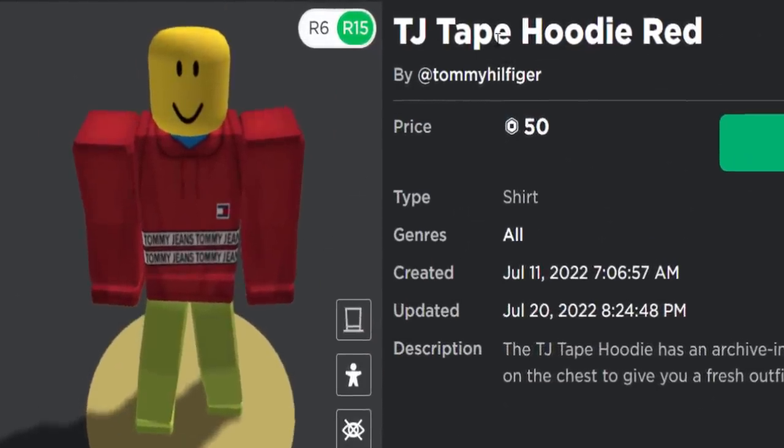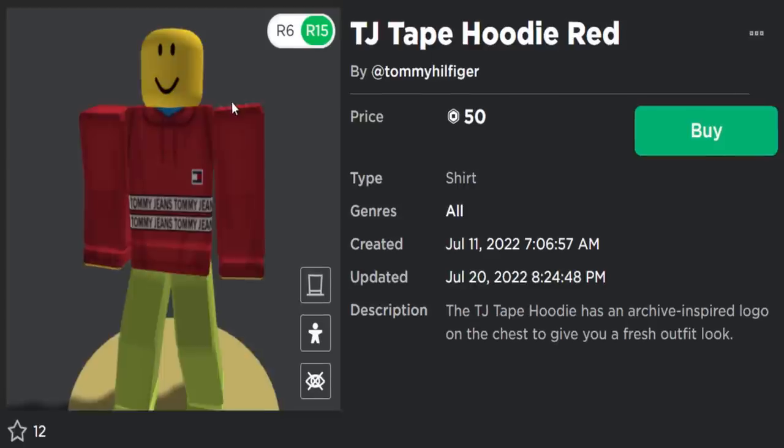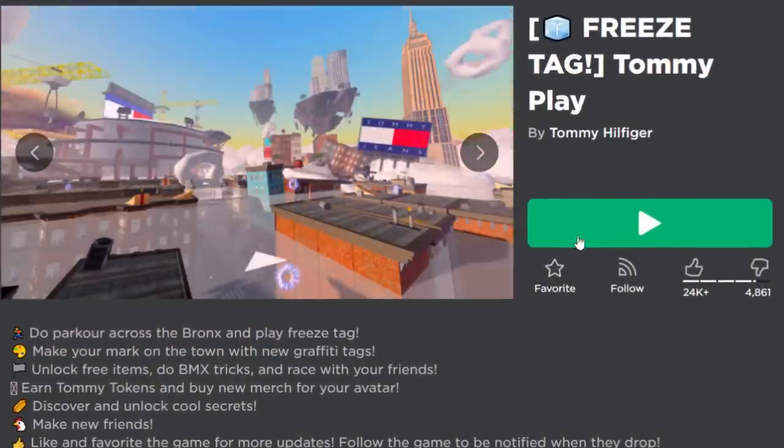Here is one of the 2D clothing shirts — the TJ Tape Hoodie Red. It does say it's 50 Robux, but inside of the game this one is free. So let's go join the game and get some free stuff. We'll leave the events game link down below.